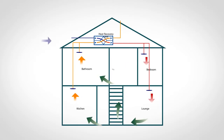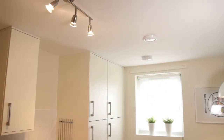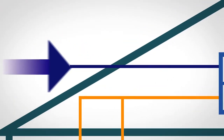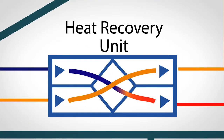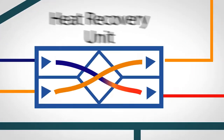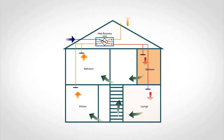Clean fresh air is continuously drawn into the property through the air supply ducting from outside. Stale air is continuously extracted from moisture producing areas such as the kitchen and bathroom. Clean fresh air passes through the filter inside the unit and is preheated using the heat recovered from the extract. Preheated supply is delivered continuously into the habitable rooms such as living rooms and bedrooms.